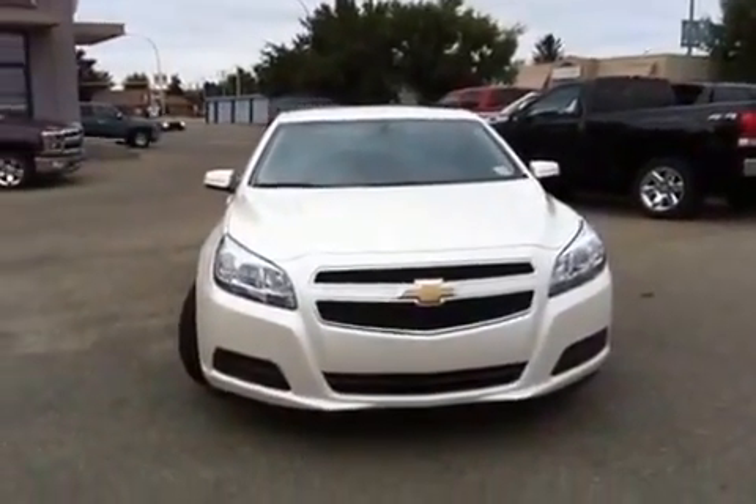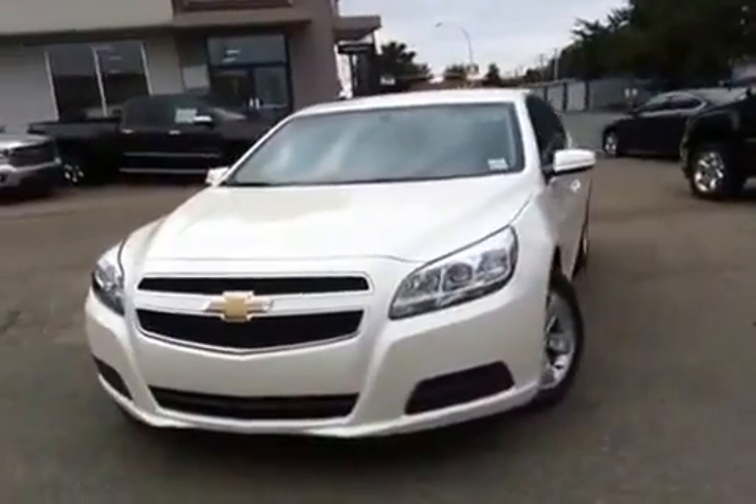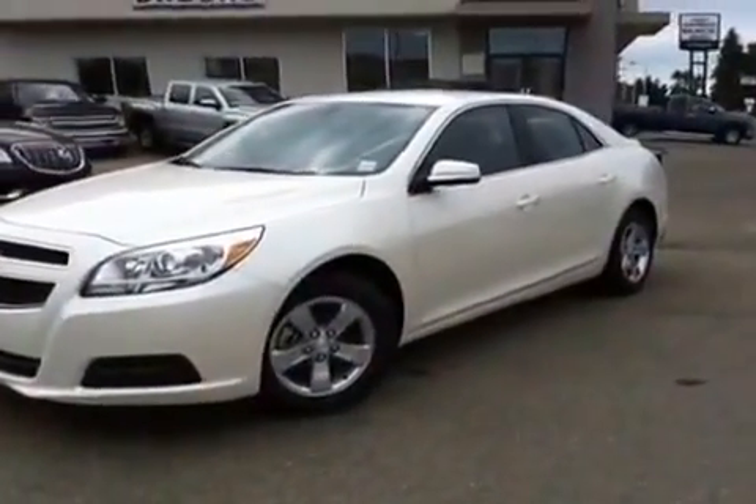Here we have the 2013 Chevrolet Malibu, a four-door sedan with a 2.5 liter engine, white in color.